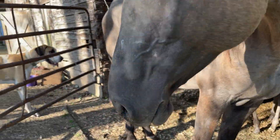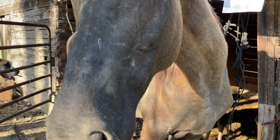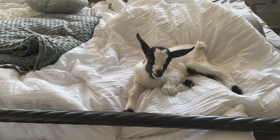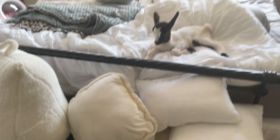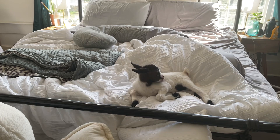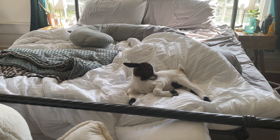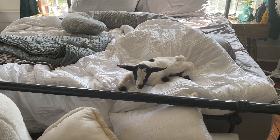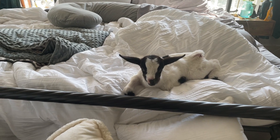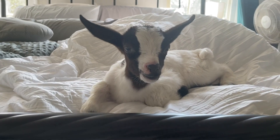Apparently he can not only climb the stairs on his own, he can also use the ottoman and the pillows to get on the bed. I just fed everyone, came up here to make the bed — I promise I make my bed every day — and here he is just chilling like he owns it. He's probably peeing all over it, so I'm sure I'll have to wash it. You're too spoiled — we've ruined you.